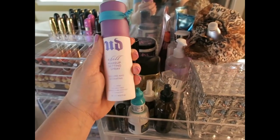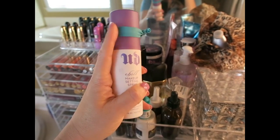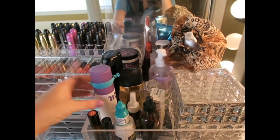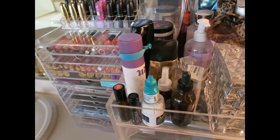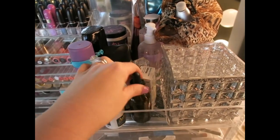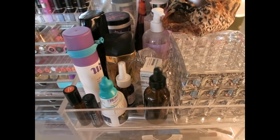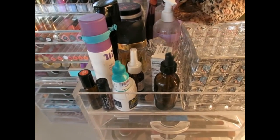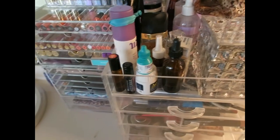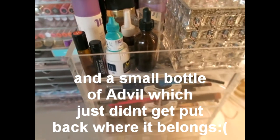This is my Chill makeup setting spray by Urban Decay — I spray this on every time after I do my makeup to set it, and it works really well. I have a hair tie here for when I take my bath at night. I also have allergy eye refresh drops — I wear contacts so I keep those handy — and flonase nose spray for when I get stuffed up. Then I have a couple of bottles of essential oils that I use and love.